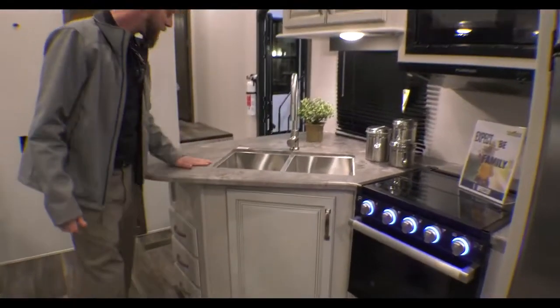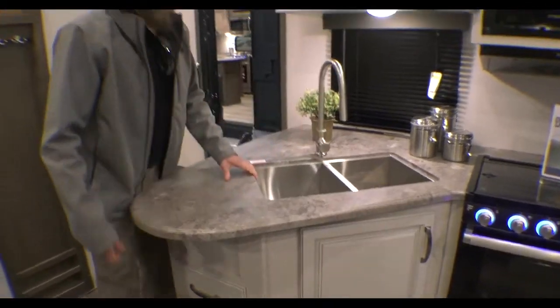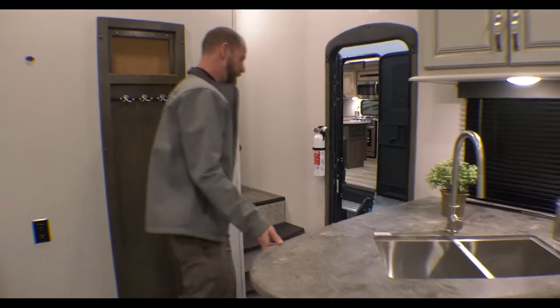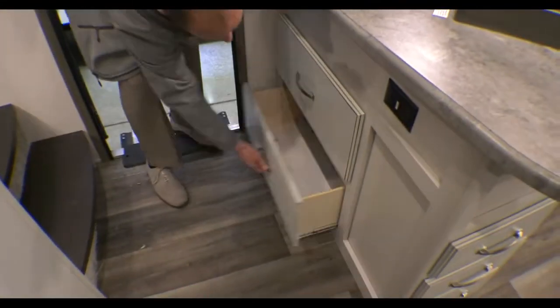Solid surface, under-mount stainless steel sink with a pull-out sprayer. There's also a place for a trash can, and a couple nice big pot-and-pan drawers on the other side.